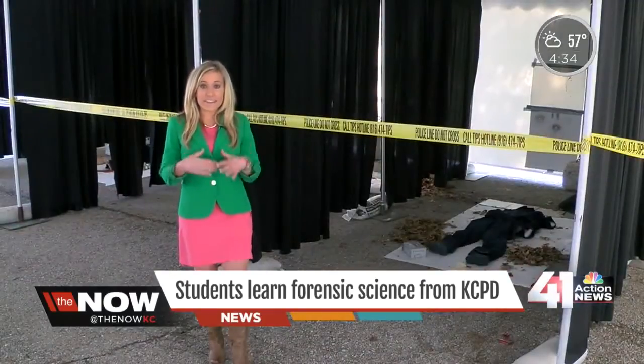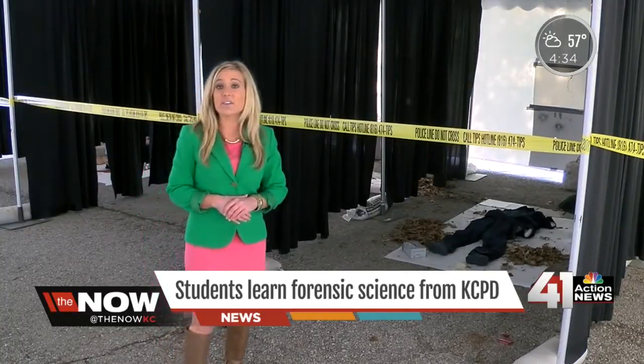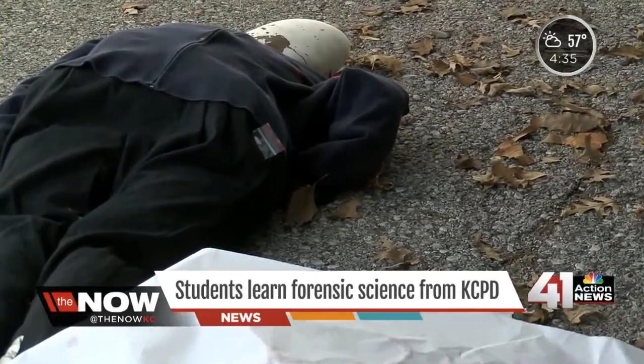Students are learning that when investigators get to a crime scene, they start from the outside and work their way in. Sometimes it could take several hours before investigators actually reach the body. You don't want to contribute anything to the crime scene that wasn't there before you got there.